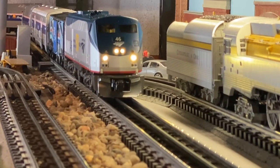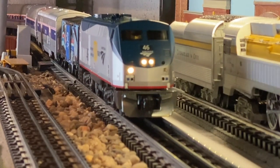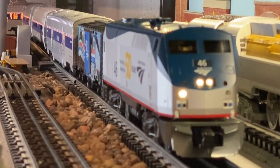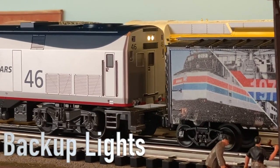Into dispatcher, train is inbound. Is it clear? Over. Murray, you have a clear track, out. Watch the backup lights go from red to white.